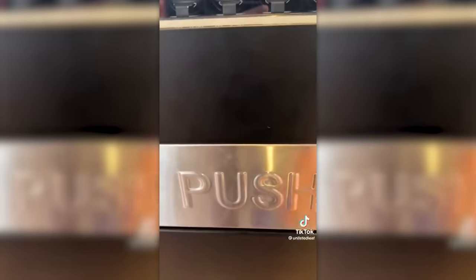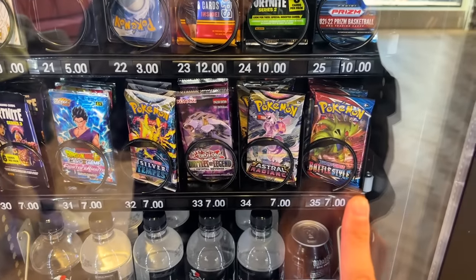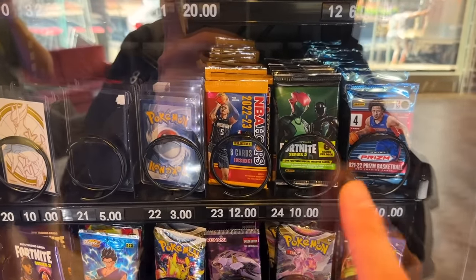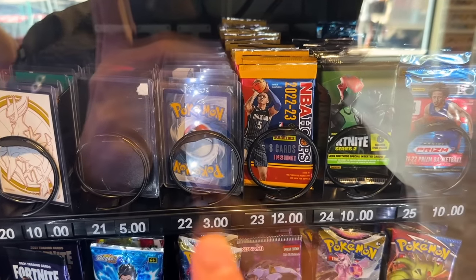So pretty much this all started about a week ago when I posted this TikTok about my local Pokemon card shop having this Pokemon card vending machine. They've got all these Pokemon boosters in there, but they've also got these random mystery Pokemon card slots at the top. The mystery ones are what we want, so let's go — a couple of $3 bangers.